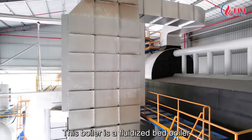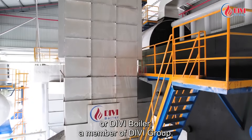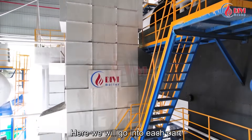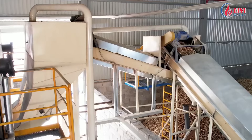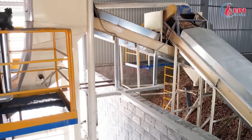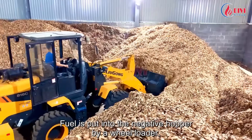This boiler is a fluidized bed boiler specializing in biomass combustion, made by Dingviet Boiler Company, or Divi Boiler, a member of Divi Group. Here we will go into each part of the biomass fuel-fired fluidized bed boiler system. We will first go into the boiler feed system.